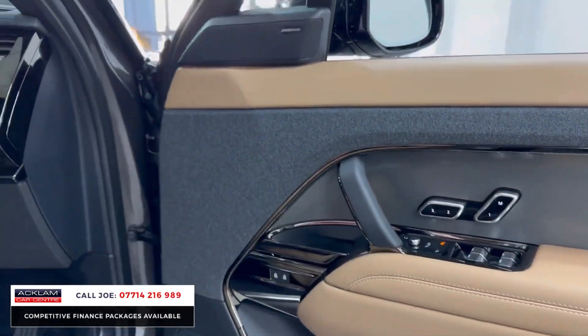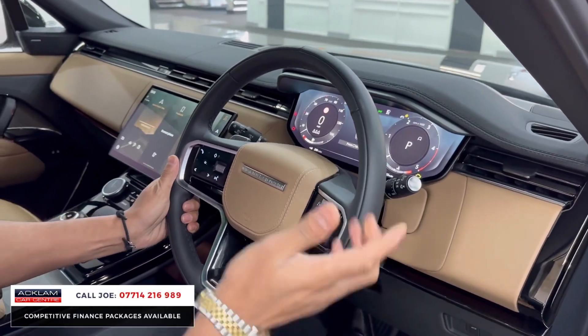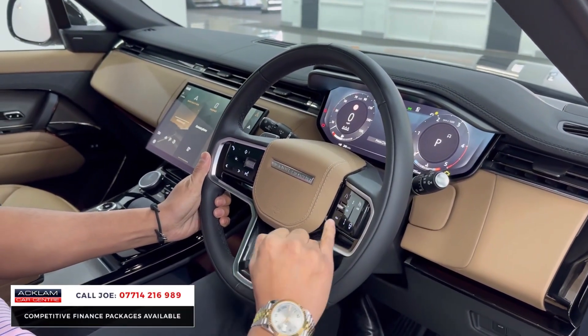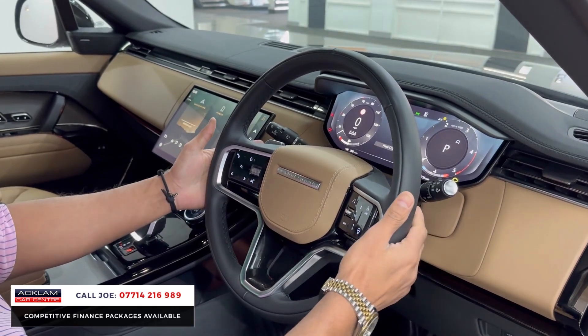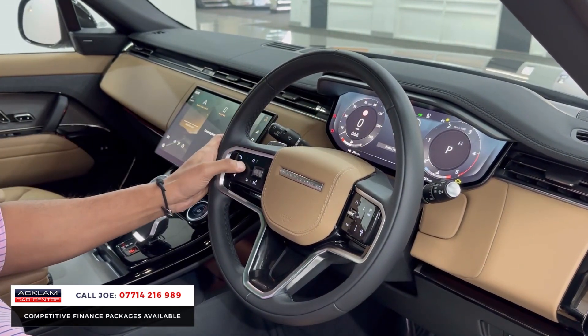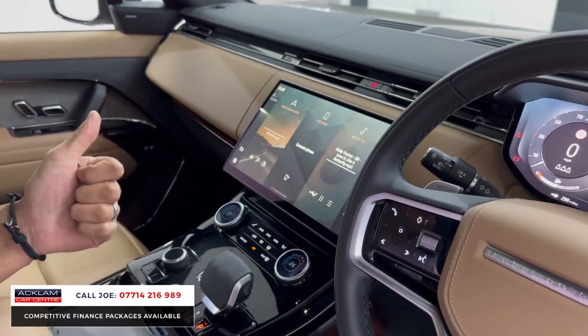Electric windows and mirrors just there, child safety lock, full multifunctional steering wheel, adaptive cruise control, heated steering wheel, laser lane assist and steering wheel assist, paddle shift, and a full TFT digital dashboard. And then you've got the media side of things — Apple CarPlay and Android Auto.